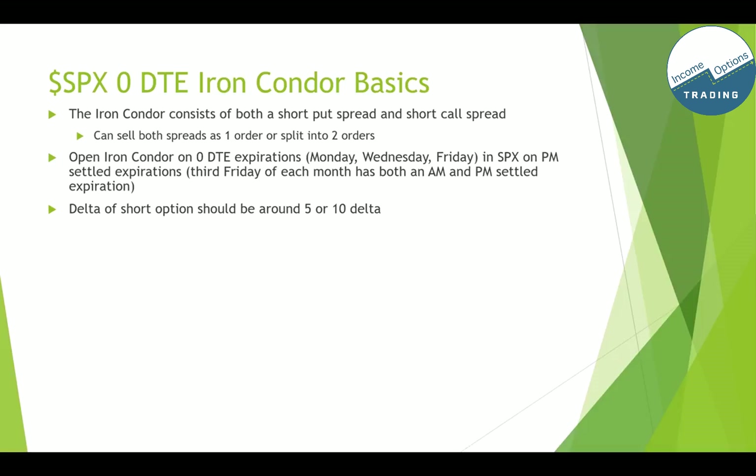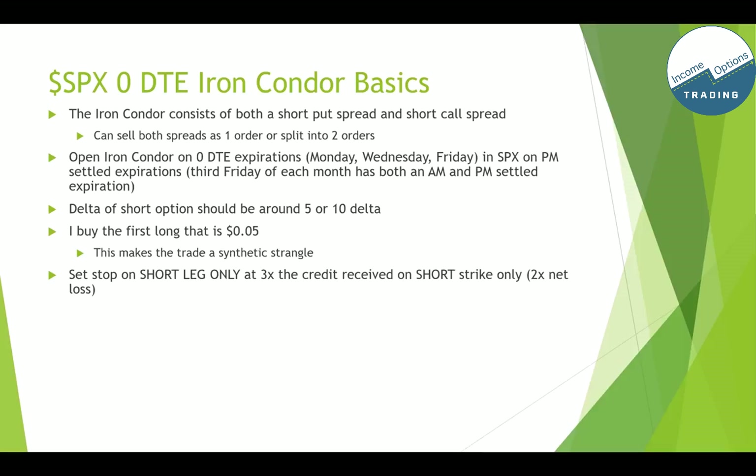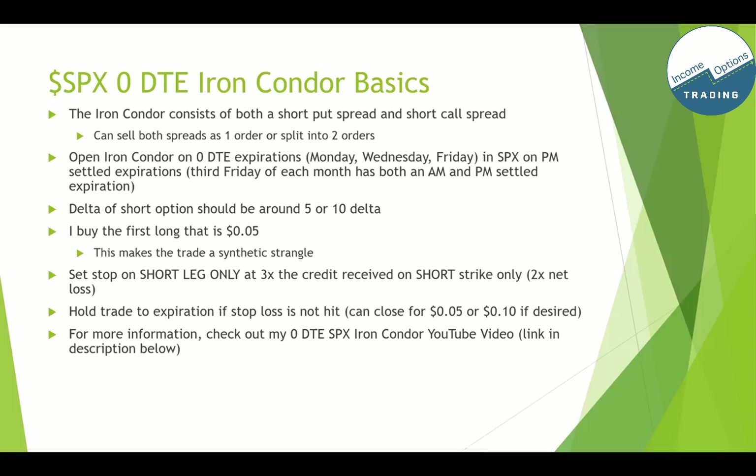The short option delta should be around 5 or 10. If you go higher than that, your win rate drops. I buy the first long that is 5 cents, going out as far as needed. The calls are generally narrower than the puts because of the put skew. Buying the long at 5 cents is just for buying power reduction, and that makes it a synthetic strangle. For each spread or iron condor, I set a stop loss on the short leg only at 3x the credit received on the short strike, which gives a 2x net loss. On the profit side, I hold the trade to expiration if the stop loss isn't hit.